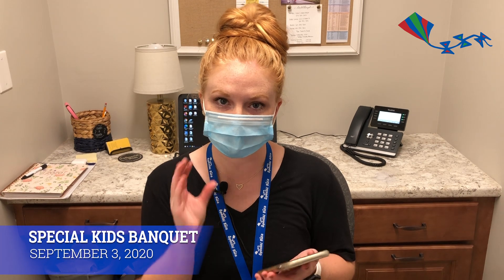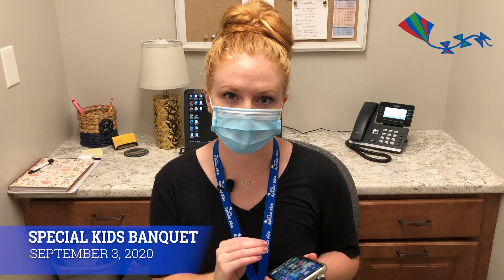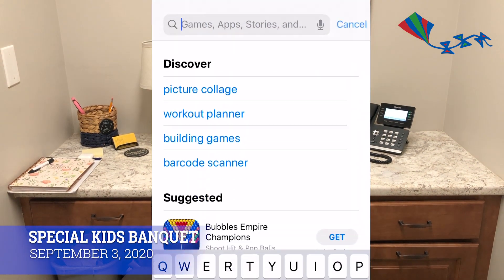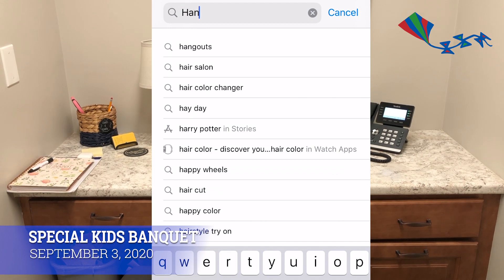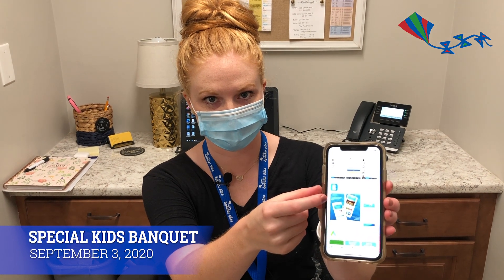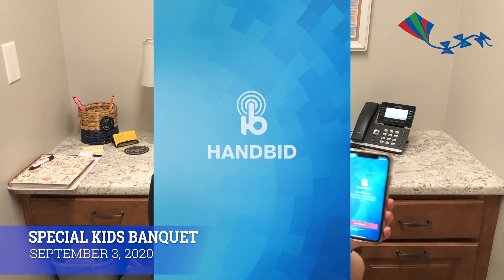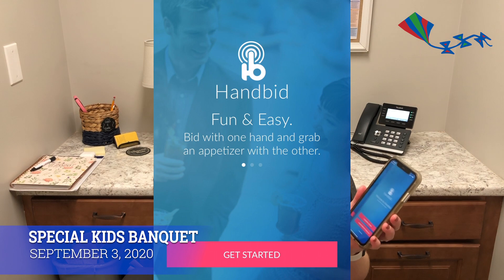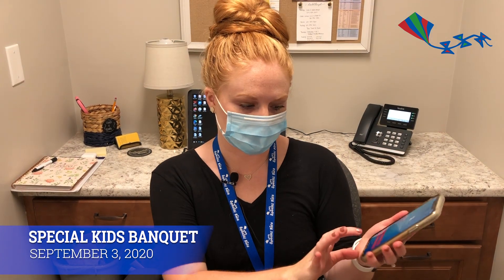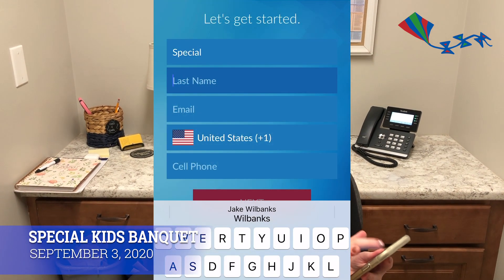You can access Handbid, where all of our items are, either on your phone through an app or you can go on your computer. You just go to your app store and you search Handbid and you're going to see it's this first one right there. Once it downloads you can open the app and you'll see you just click Get Started, Register, or Log In. Since no one will have registered at check-in, you're just going to want to register and log in.